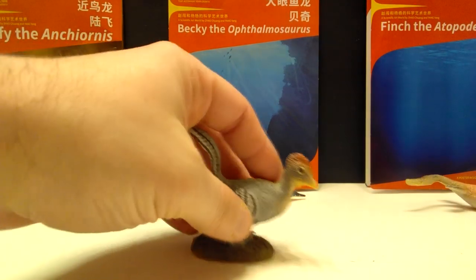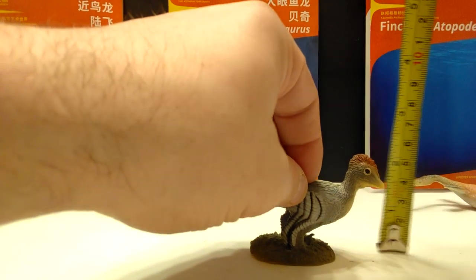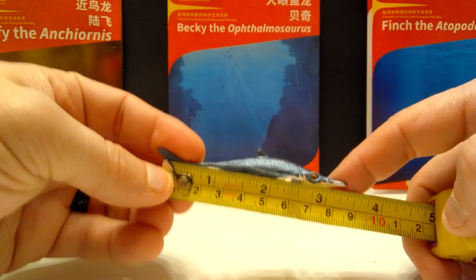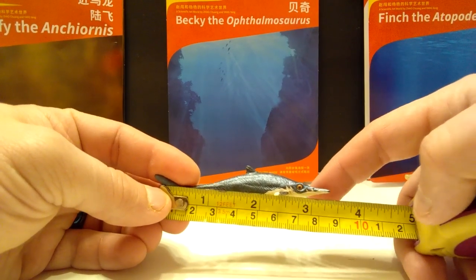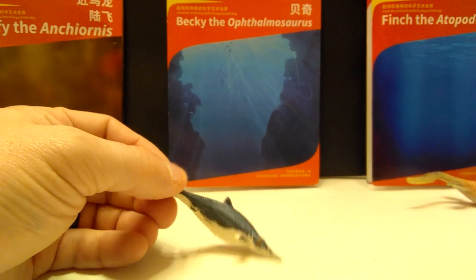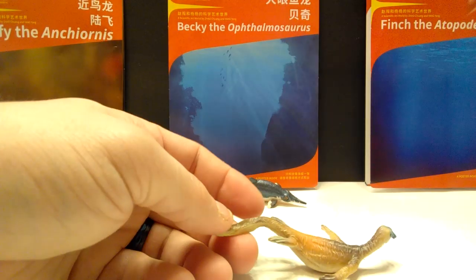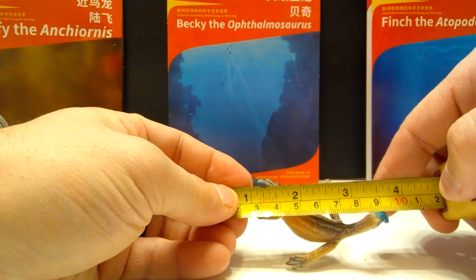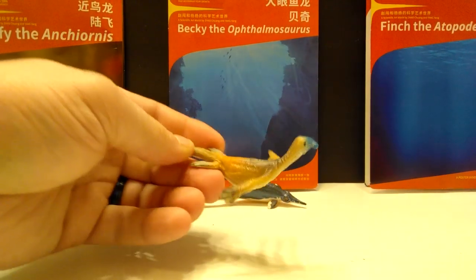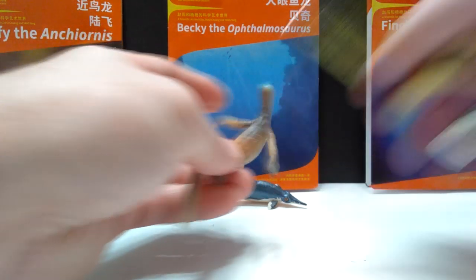As far as size goes — for the Anchiornis, from tail to head you're looking at about three inches in length, or about seven and a half centimeters, and for height a little over two inches, or about five centimeters. For the Ophthalmosaurus, from tail to tip of mouth you're looking at a little over three and a quarter to three and a half inches, or about eight and a half centimeters — there isn't much height, it's a very thin and small figure so we'll really only measure the length. For the Atopodentatus, from tail to head you're looking at about three and a half inches or about nine centimeters, and about two inches or five centimeters wide from arm to arm.